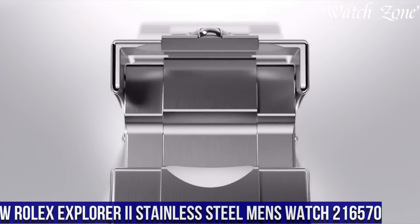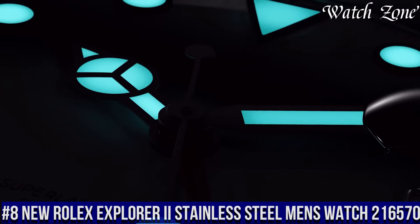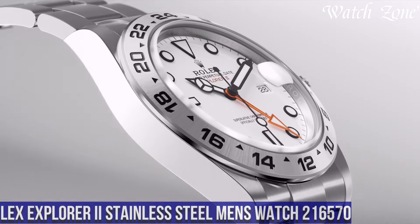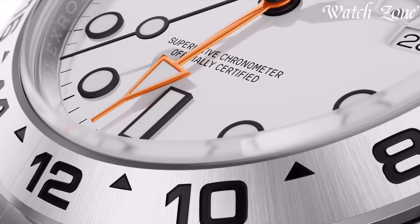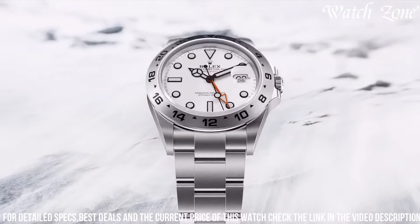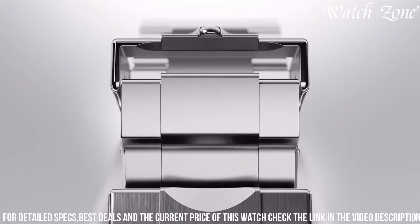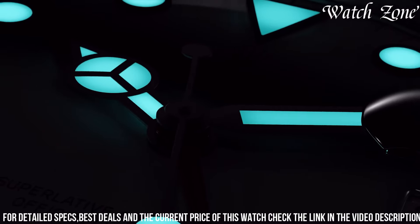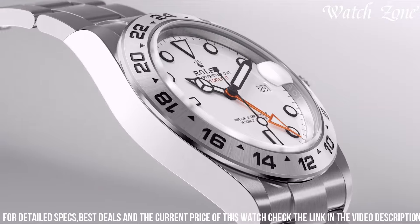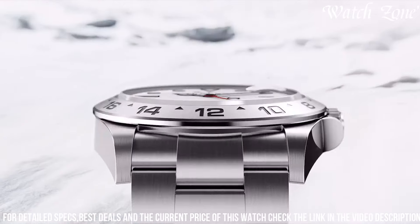New Rolex Explorer II stainless steel men's watch 216,570, a timepiece that combines rugged durability with timeless style. With its 42mm stainless steel case and Oyster bracelet, this watch exudes a sporty and robust aesthetic. The black dial, adorned with luminous hands and markers, offers excellent legibility in any lighting condition. Equipped with Rolex's automatic movement, this watch ensures precise timekeeping and a power reserve of up to 48 hours.